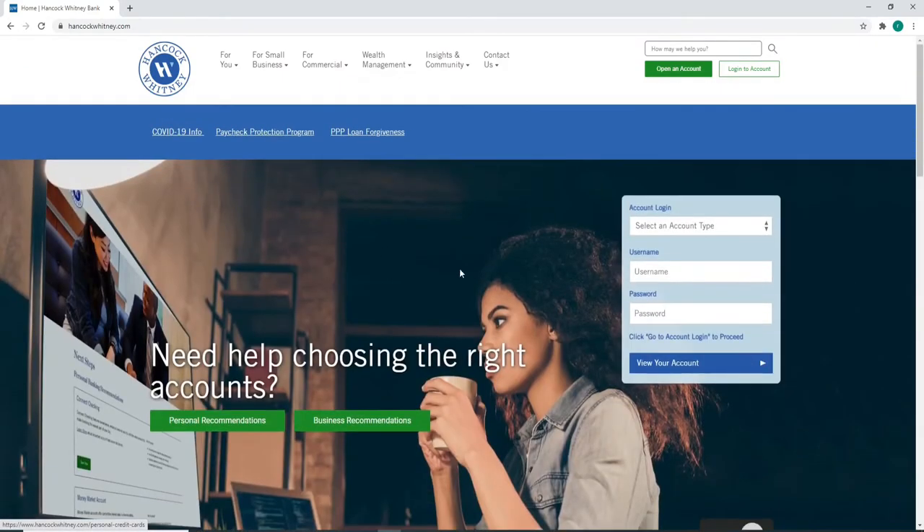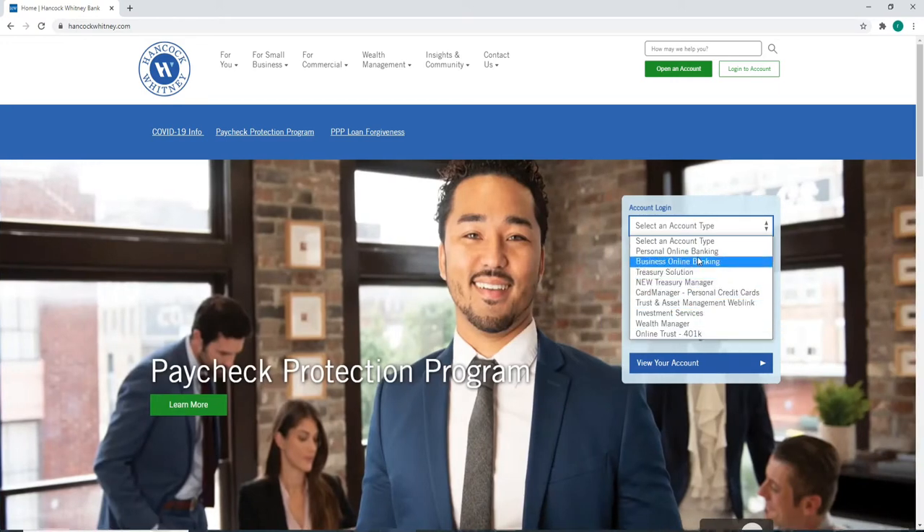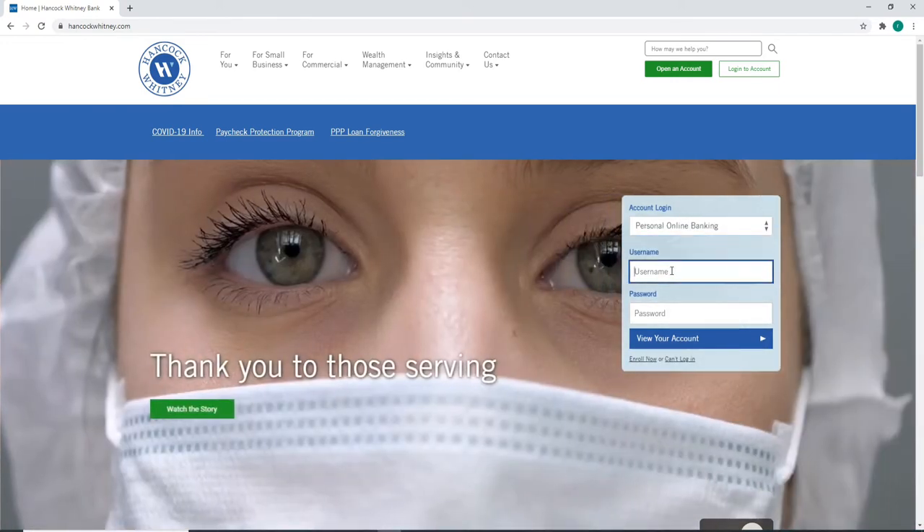In order to log in, you can click on the login to account button at the upper right, or you can enter your information at the right side of the screen. Select an account type from the drop-down list, then enter your username in the next field.